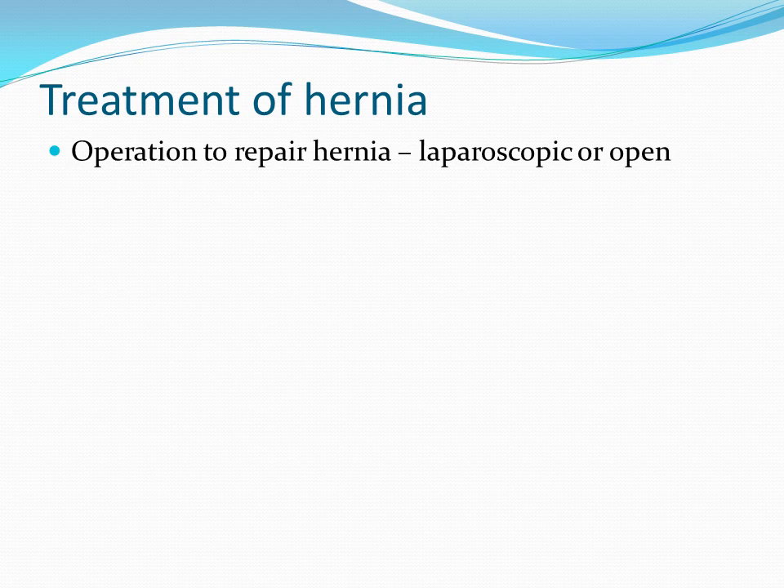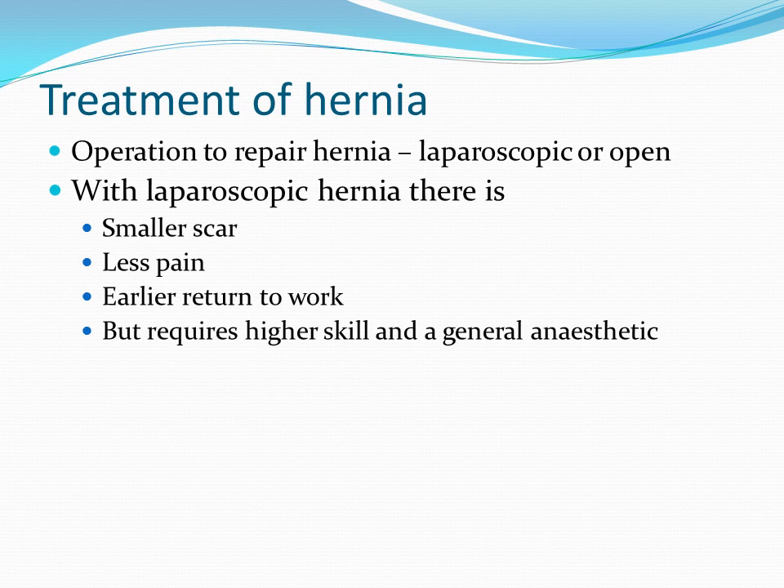The treatment of an inguinal hernia is an operation to repair it, either laparoscopic or open. With laparoscopic hernia repair, there are smaller scars, less pain, and usually an earlier return to work, but it requires higher skill from the surgeon and a general anesthetic.